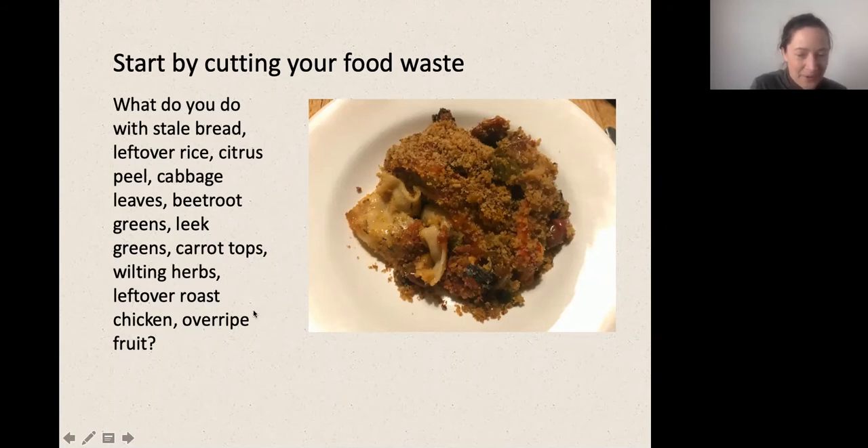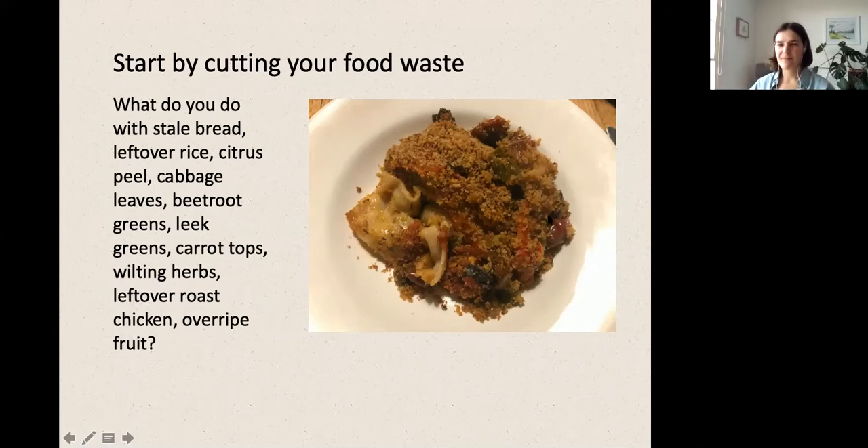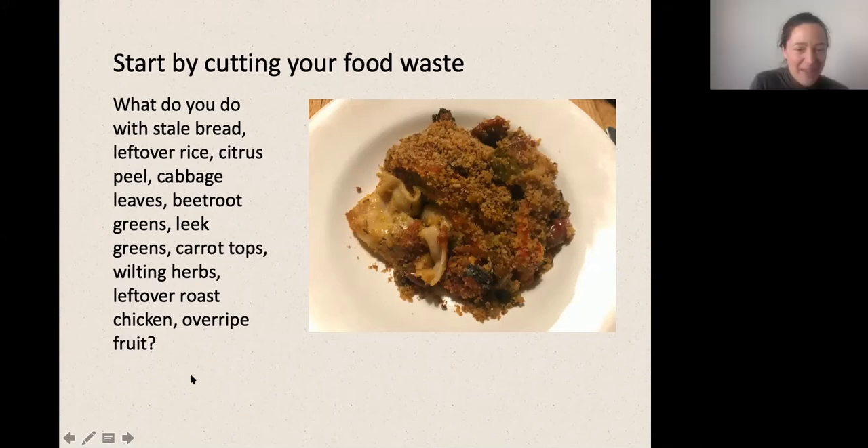Joyce is asking what congee is, and I may not be the best person to answer that — maybe the person who mentioned it could put a little description in the chat. So lots of ideas there, and once we've cut our food waste down to the minimum possible and hopefully saved a bit of cash in the process, we can move on.